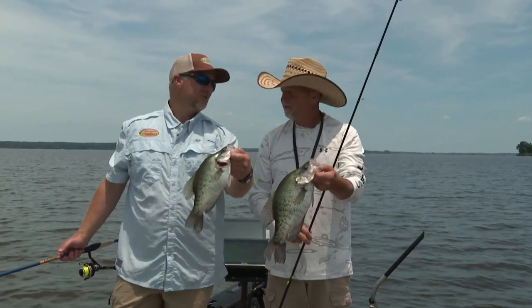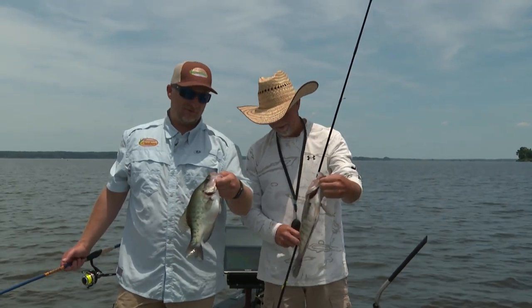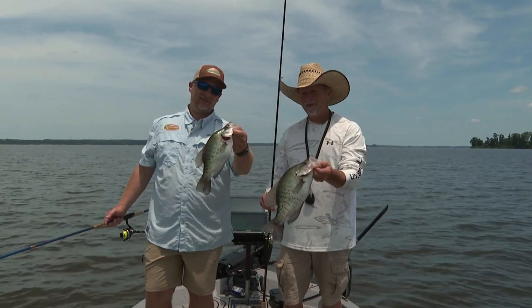Mr. Joe, we sure appreciate the fishing trip today. Glad y'all came. It's been awesome, I tell you what — it's really been fun. We even got something to throw in the grease later on. Get some more — that's the best part of it. Ross Barnett here in Madison, Rankin County, Mississippi. Good part of fishing.